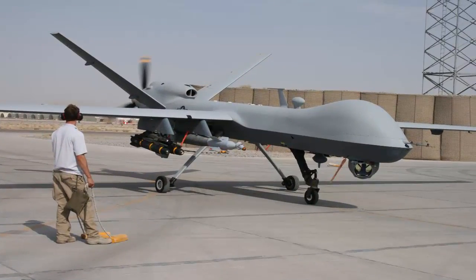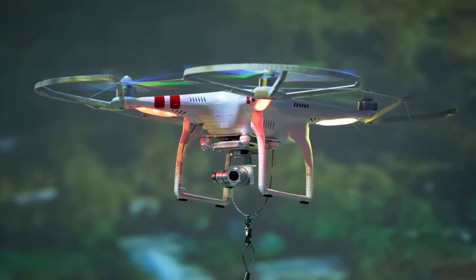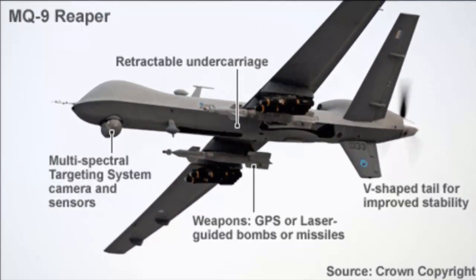The aircraft may be remotely controlled or can fly autonomously through software-controlled flight plans in their embedded systems, working in conjunction with onboard sensors and GPS.